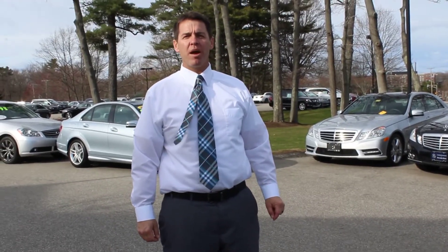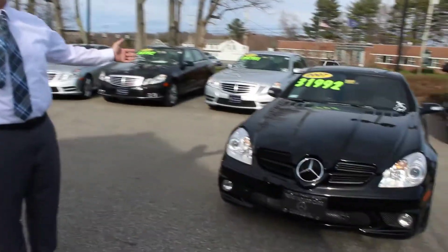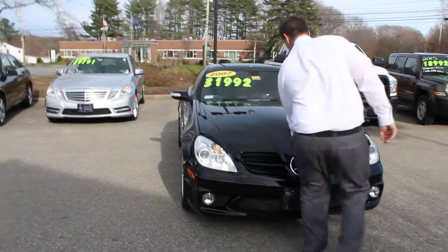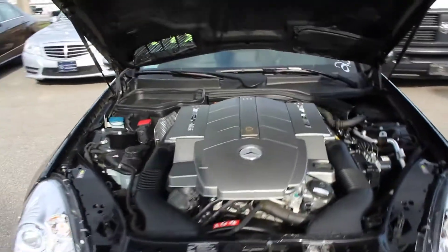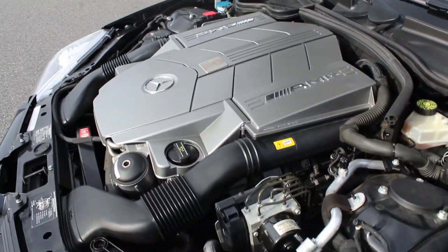Hi, this is Jeff, and I'm driving over the car's Mercedes Benz. I'm going to take a look at a 2007 SLK 55. The motor is hand-built by one technician. This thing is in immaculate condition. It only has 23,000 miles.